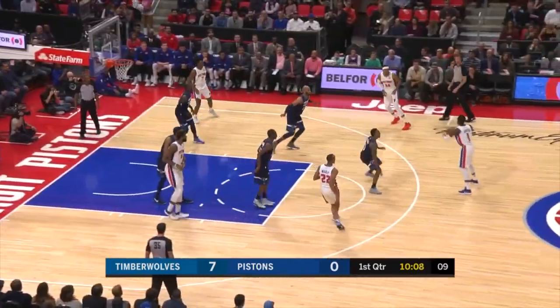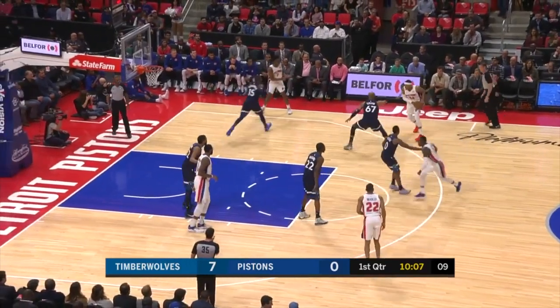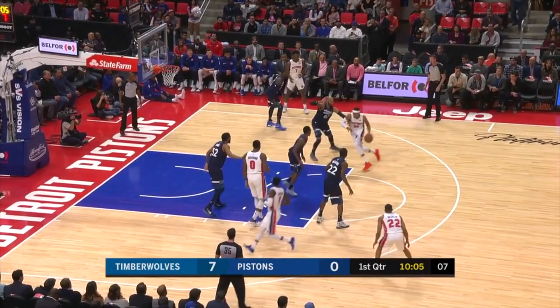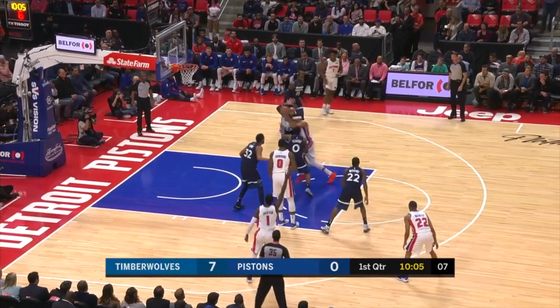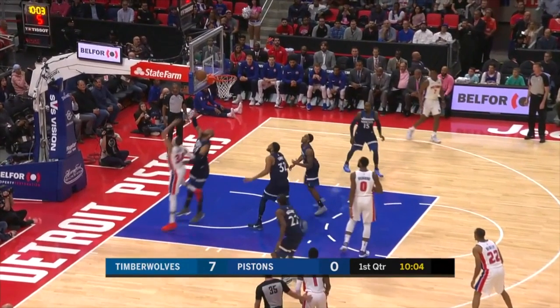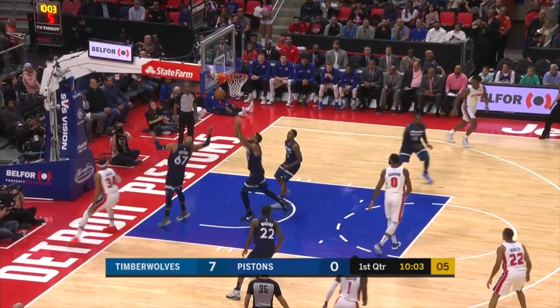Let's take a closer look at this block on Tobias Harris. As soon as Gibson matches up with him on the perimeter, he has his hand extended deterring Harris from shooting the ball. Even as he drives, Gibson continues to keep his hands up — you can see the whole time he's got his hands up ready to react at any moment. So when Harris finally goes up for the layup, he's in perfect position to get his hands on the ball, block it, and get the ball right back for his team.